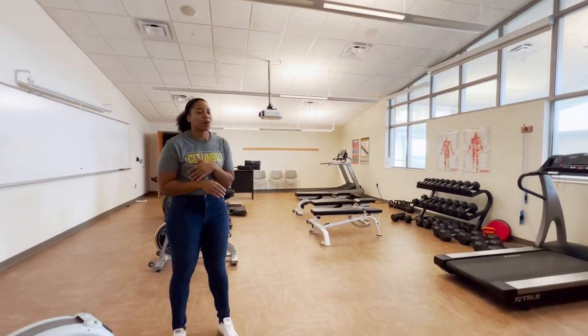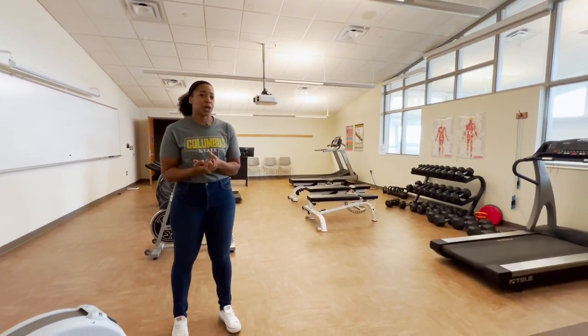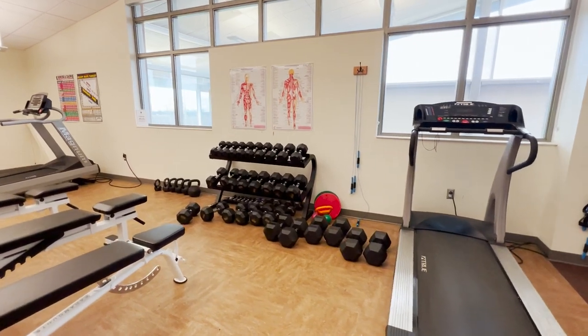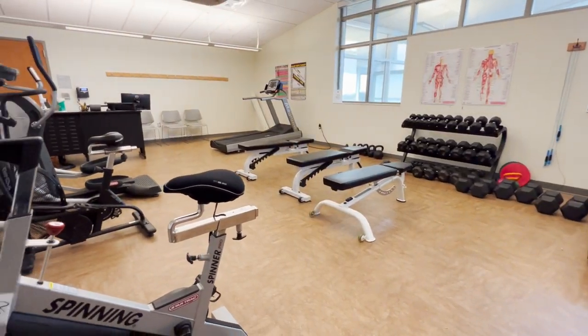At Columbus State we care about your wellness all around, so here at our Delaware campus we have a small fitness center where you can use dumbbells, free weights, or anything you like in between classes or after.